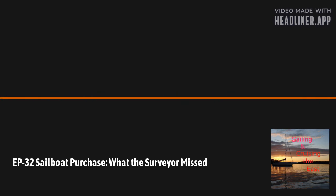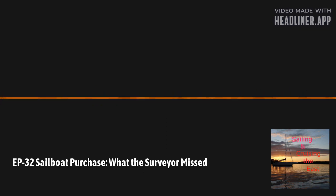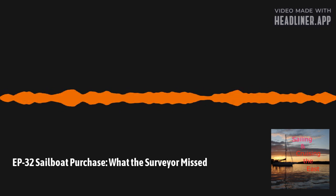As our frequent listeners can tell, I am doing this episode solo today, as my co-host Mike Wasserman could not make it. So thank you for tuning in. Today, we're going to talk about marine surveys and my experience when we purchased Paradox back in September of 2020.